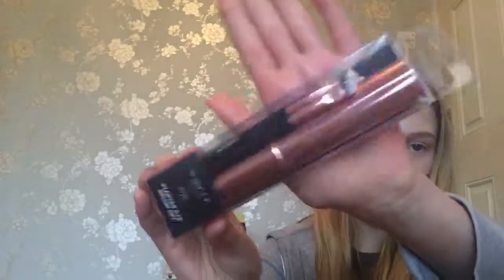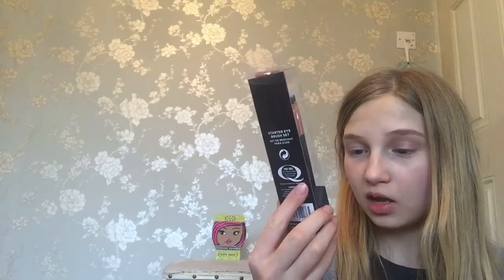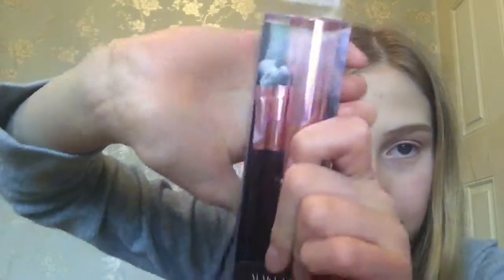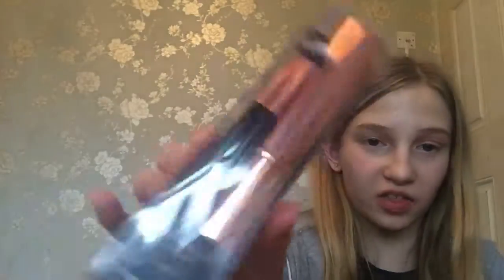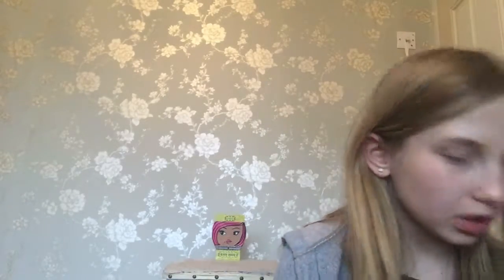By the way, I'm going shopping tomorrow so there might be two hauls up. The last thing from Poundland I got was these Makeup Gallery travelling makeup brushes. You get five makeup brushes and a holder, and this was a pound. The nail varnish was also a pound.